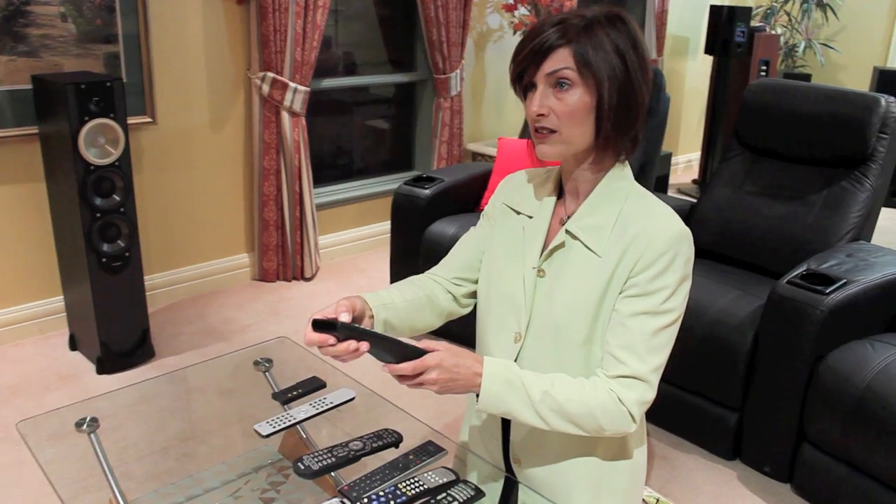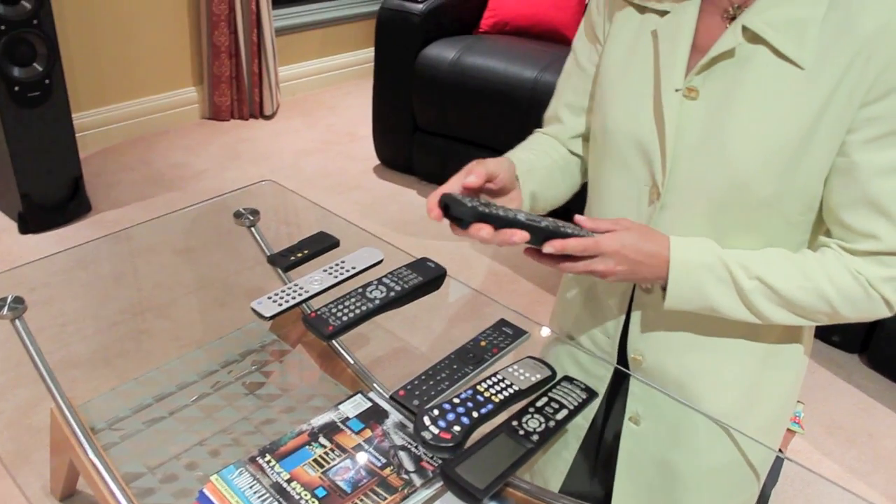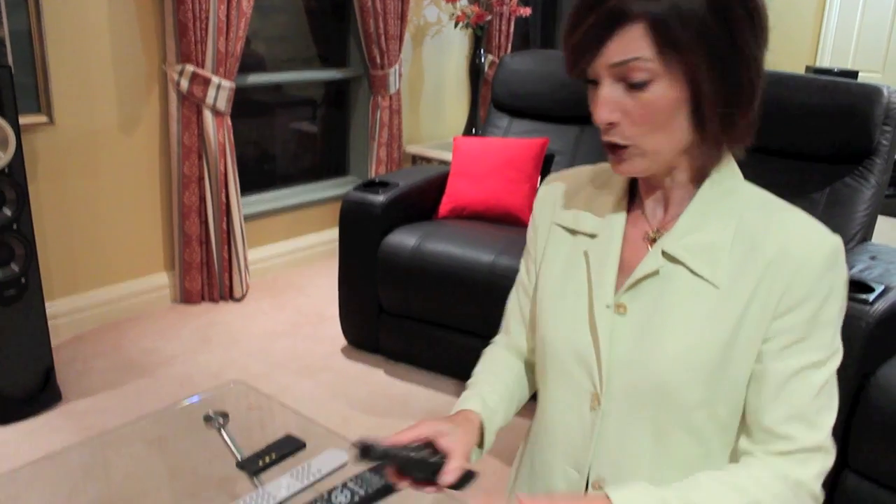I think it's that one. No. It's that one. No. This is getting very frustrating. Mark, I am absolutely sick to death of trying to work out which remote control does what.